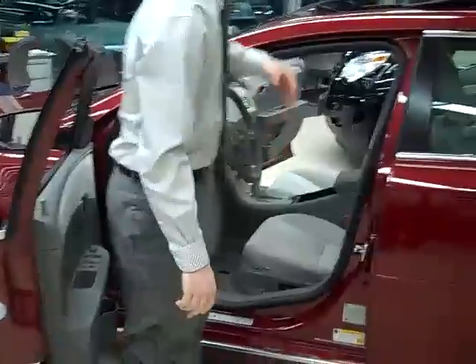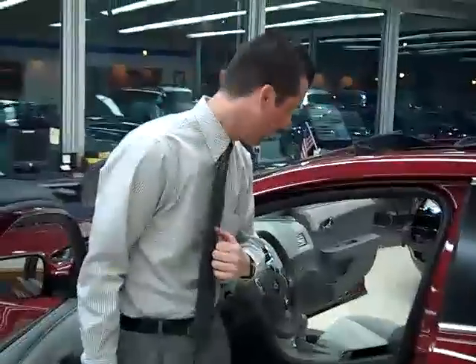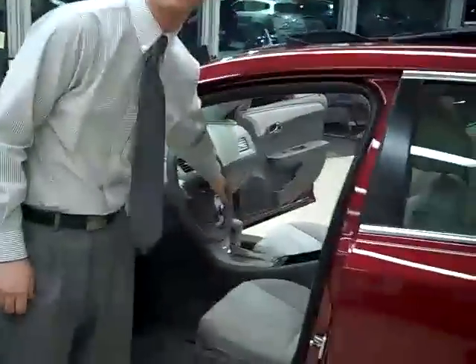Our Malibu is also equipped with a tilt and sliding sunroof. The Malibu is also equipped with Bluetooth technology, which means you can answer and place calls all from the touch of your steering wheel, keeping your hands on the wheel at all times.